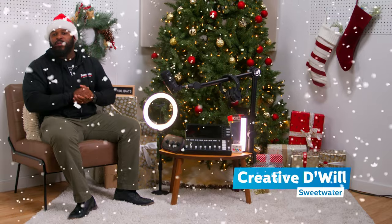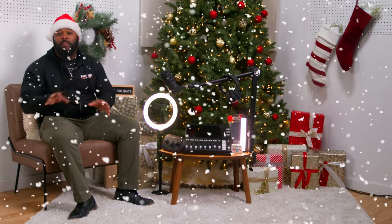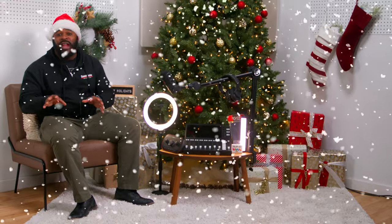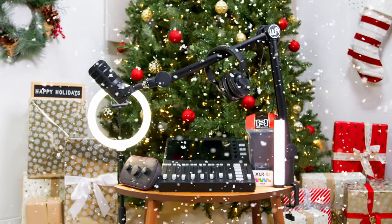Hey, what's happening, you guys? Credit DeWill here from Sweetwater. Welcome to the channel, and thank you all for tuning in. It is the season for giving, and what better way to celebrate than by gifting your favorite podcaster in your life the perfect gear. Today, we're going to be diving deep into the ultimate Sweetwater gift guide, especially curated for podcasters. So let's dive in, and let's unwrap some of these audio treasures.